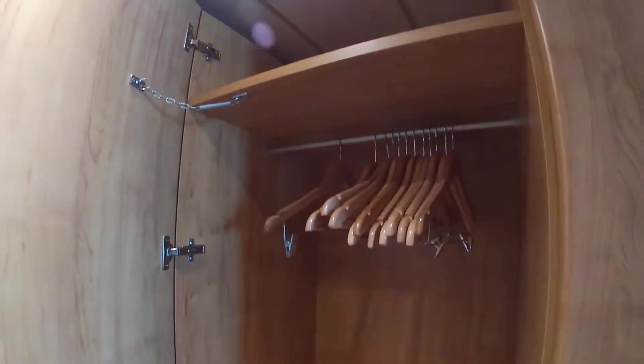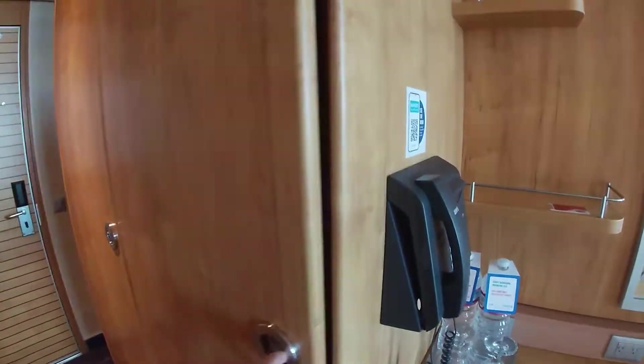We were in a balcony cabin. We had the bed set up as twin beds. You have a safe in there, some drawers, and two of these large standing cabinets. One had a shelf in the middle; this one did not, but it did have the mirror and, of course, the very important life jackets.